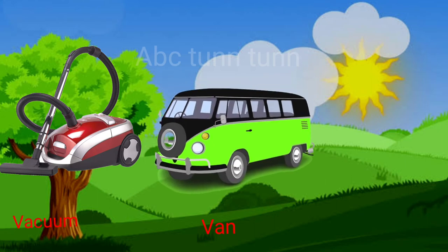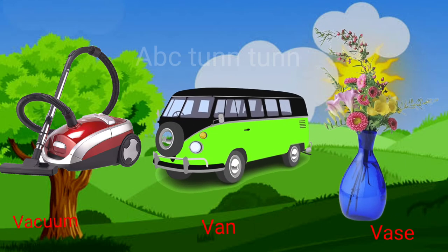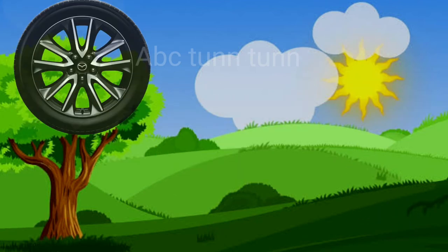V is for vacuum. V is for van. V is for vase. V!